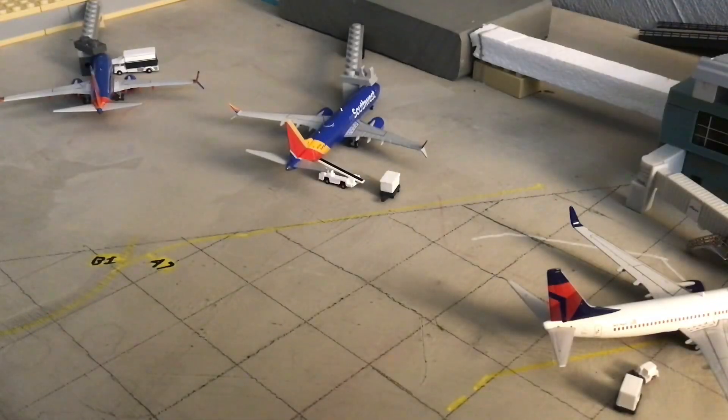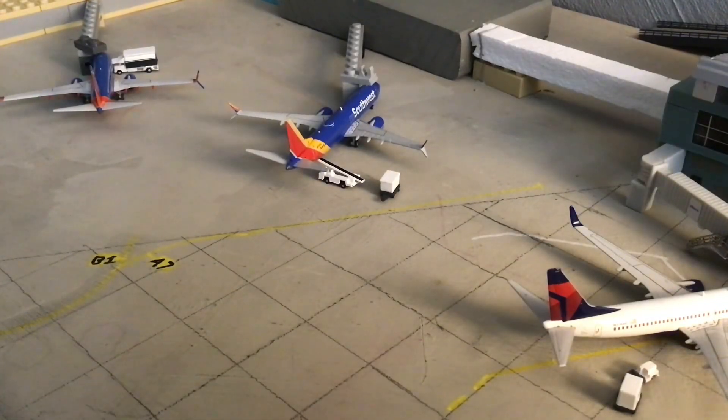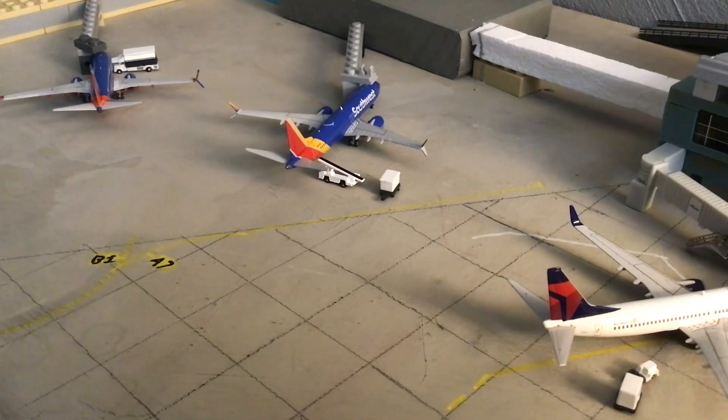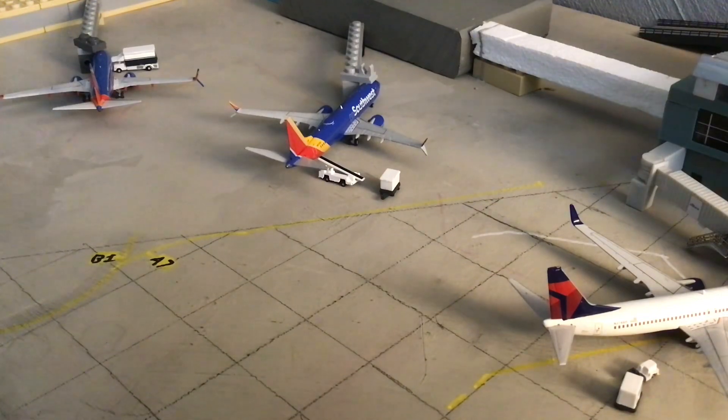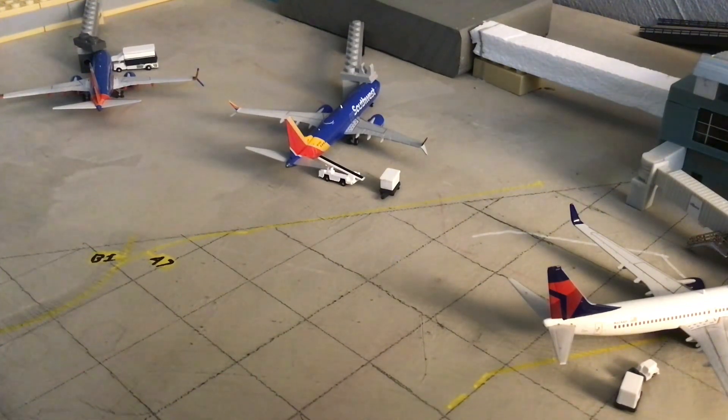Moving on to Terminal 2 at the Southwest gates — Gate A7. Here we have a Southwest 737 MAX 8 in the Heart livery, currently having baggage and passengers deboarded at this terminal. He arrived in from Ronald Reagan and he'll be departing out to Orlando MCO.